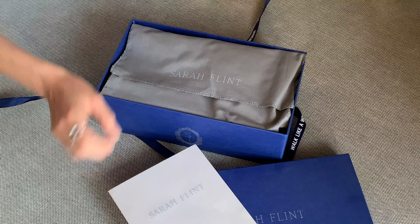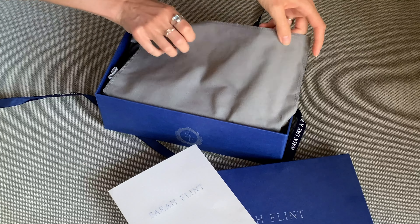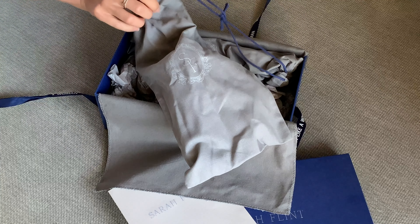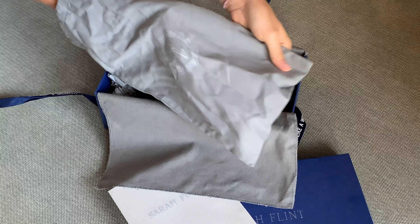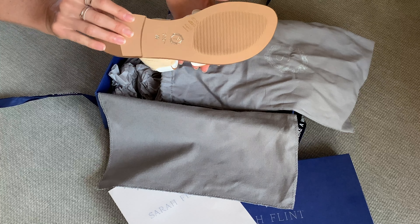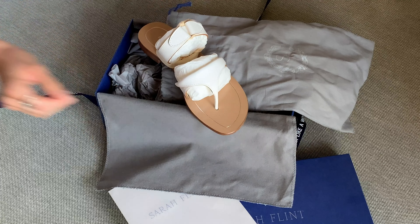I don't know if you've heard of the brand Sarah Flint, but she prides herself in having beautiful shoes that are not just beautiful, but comfortable. How many times are we buying something that looks great but gives us blisters or leaves our feet aching at the end of the day? I know you know what that feels like, because I have bought many shoes in the past that were cute but not comfortable. Sarah prides herself in making beautiful shoes that are stylish and gorgeous but also really comfortable, and in making really high quality shoes. They're all handmade in Italy — which is where I am right now — so it's really cool to have a pair of shoes created and handmade right here.